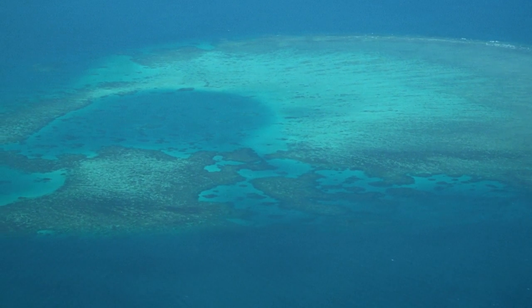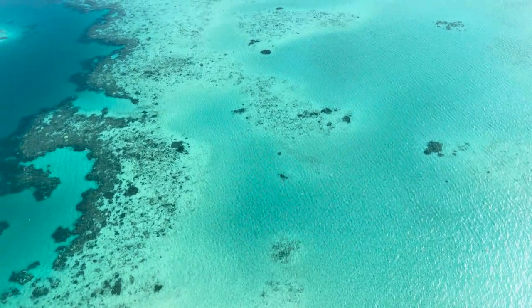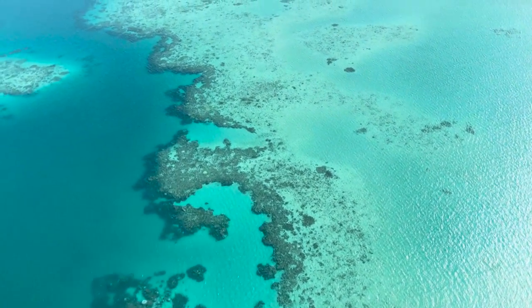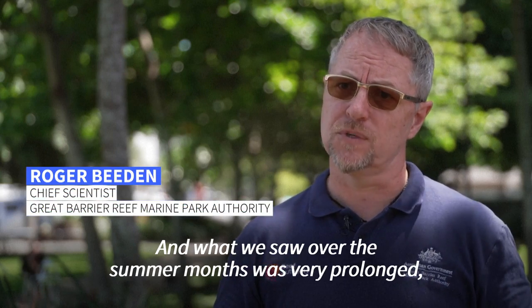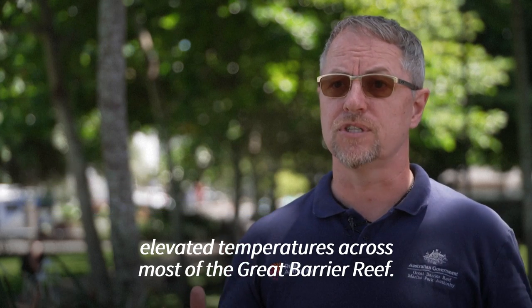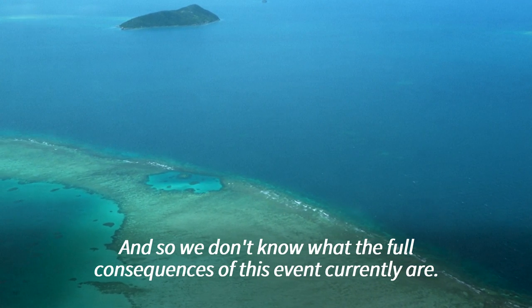About half of the 1,000 reefs studied showed high or very high bleaching. But the full impact is still being measured, says Great Barrier Reef Marine Park Authority Chief Scientist Roger Beedon. What we saw over the summer months was very prolonged elevated temperatures across most of the Great Barrier Reef, and we don't know what the full consequences of this event currently are.